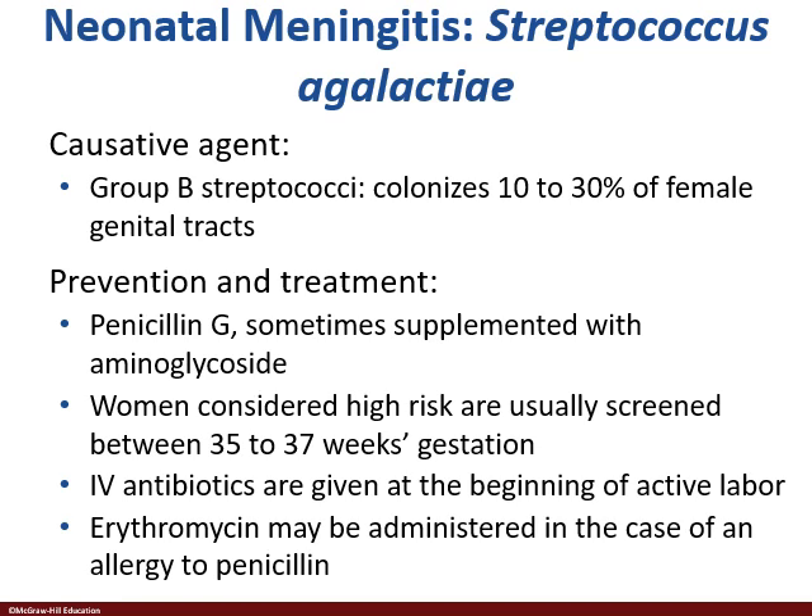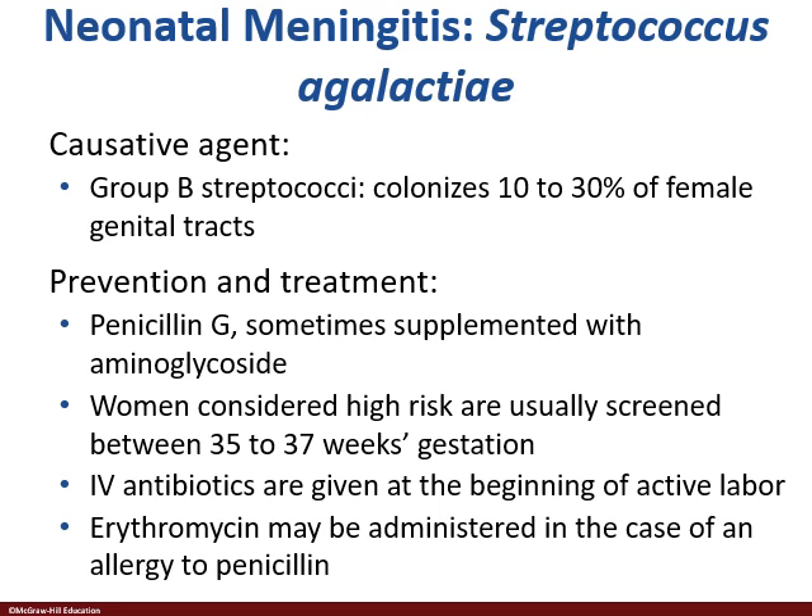Generally it's penicillin G, but if there is a penicillin allergy, erythromycin still works.